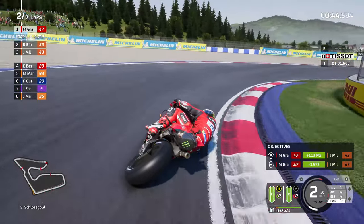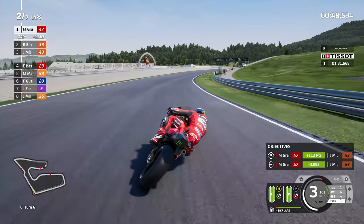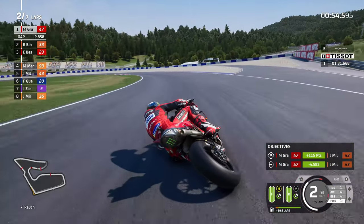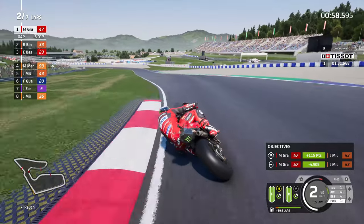2.8 seconds clear now from Brad Binder - you can see the gap already materialising on the left-hand side. About eight-tenths of a second gap to Miller from behind Brad as well. Brad is doing well here, and now Jack Miller has fallen back just enough for AI Bastini to get through.